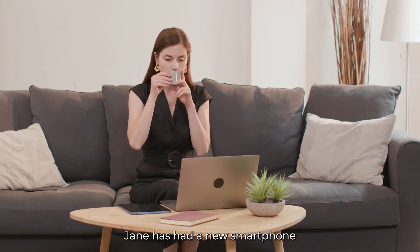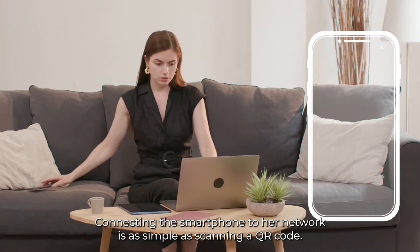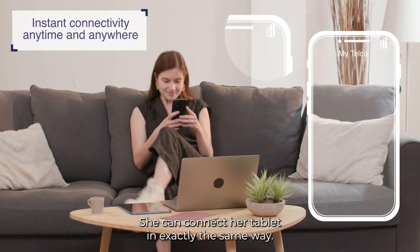Jane has had a new smartphone and tablet delivered, both fitted with an eSIM. Connecting the smartphone to her network is as simple as scanning a QR code. She can connect her tablet in exactly the same way.